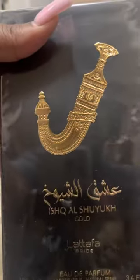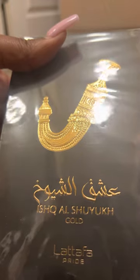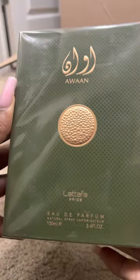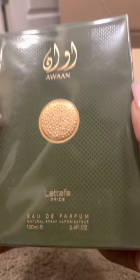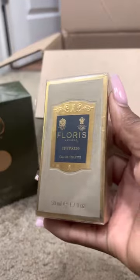And then we have Awan. The reason why I didn't pronounce this is because I don't know how to pronounce it. And it's Ish Al Shuhiuch — I'm sorry if I butchered it, but that is the best that I can do. And then we have Awan by Latafa as well. I just went on fragrancenet.com, stalking their website as usual, and I noticed that they dropped so many different Latafa fragrances, and I just had to hop on and get them. And then I have Floris Chiplus.